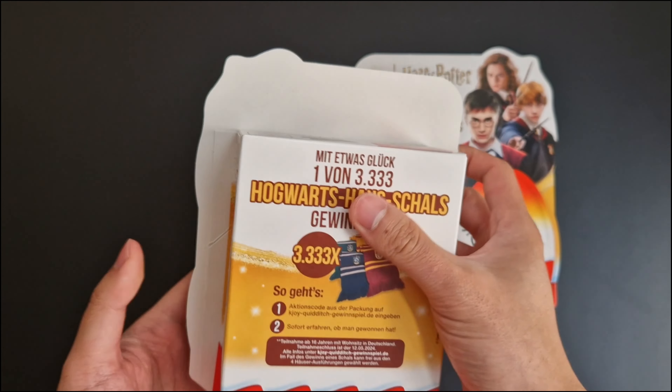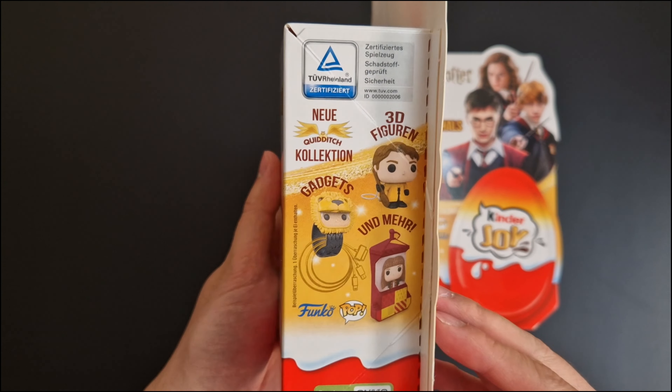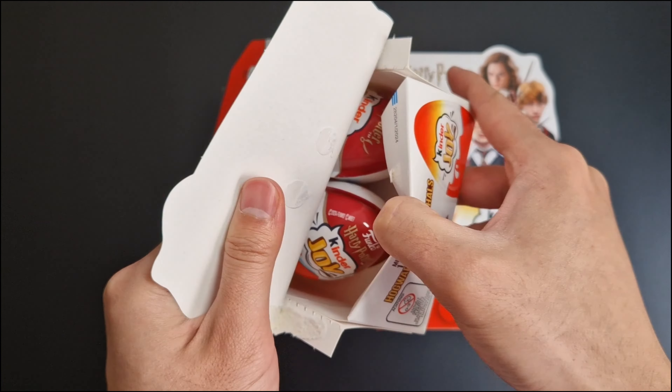There is a code in the box — there was a chance to win a Hogwarts scarf. Unfortunately, this event has ended already.